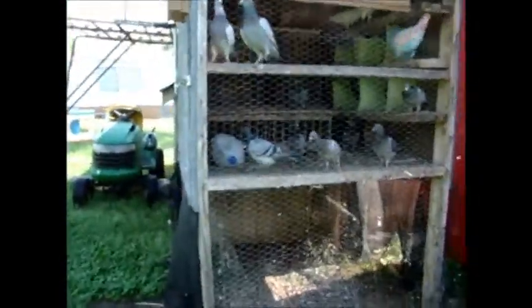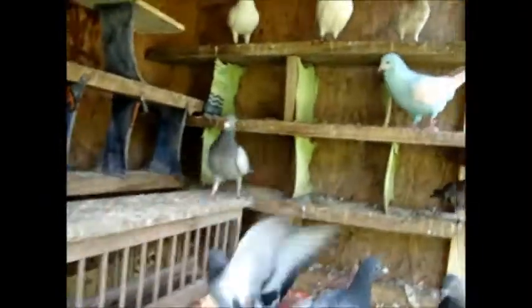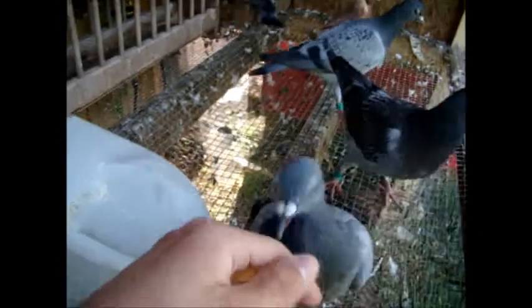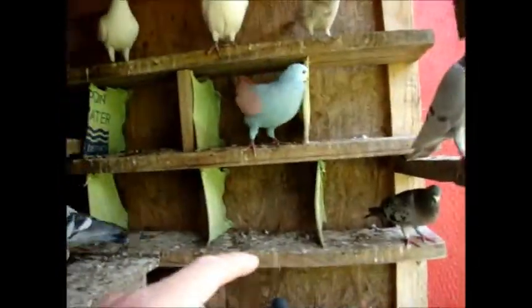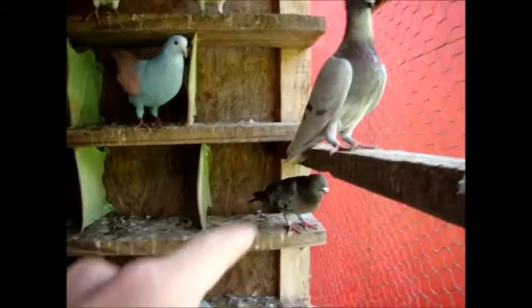I've got the young birds out here and they're all doing pretty well, except for Ash and Minnie's baby — it can hardly fly. Here's Bentley, still very sweet and wants to be with me. Those two right there are the parents of that one that can't fly well.